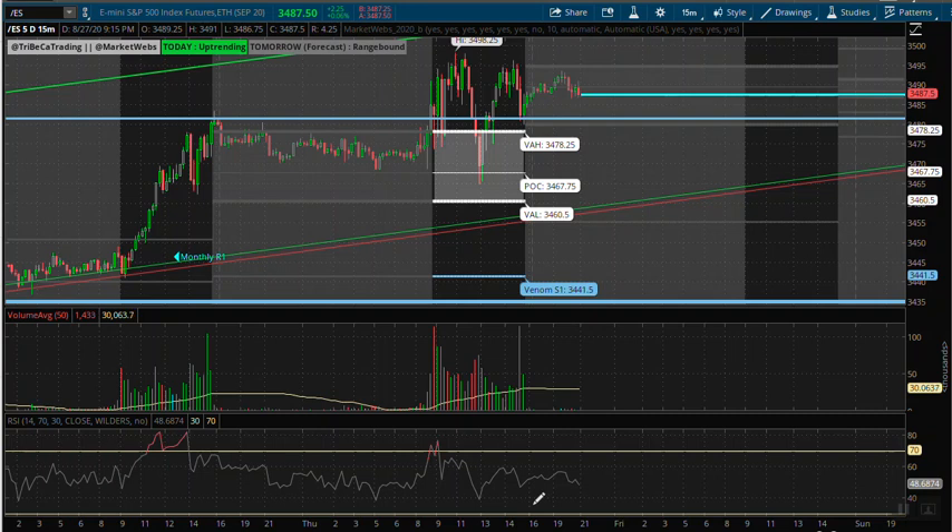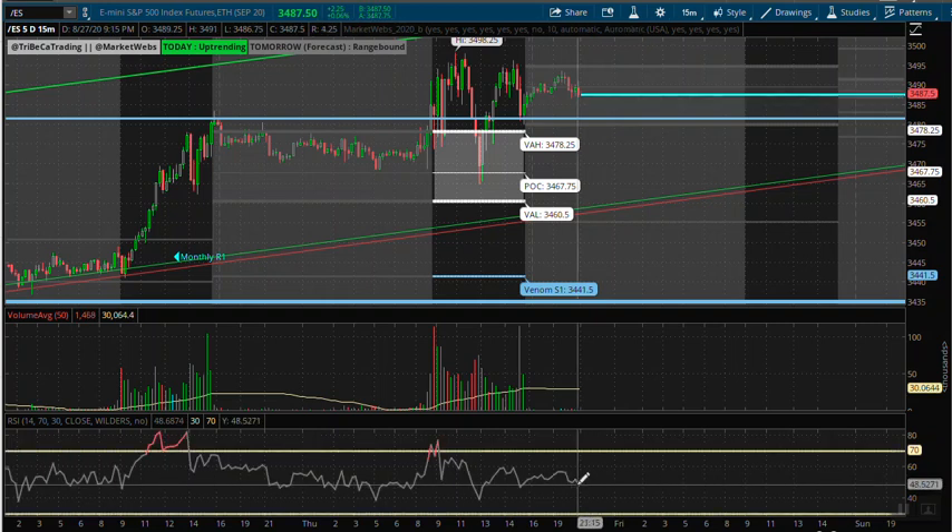Hello traders, tomorrow is setting up to be an interesting day. We are going into the overnight session here with an RSI flat at the 48 range — basically a flat RSI going into the overnight session.